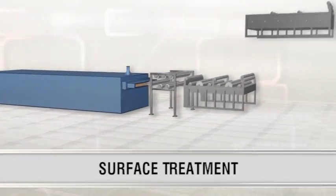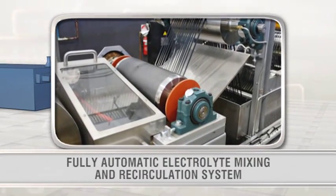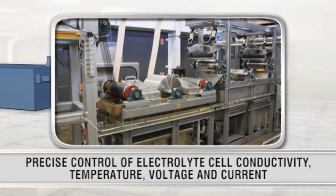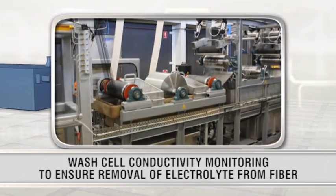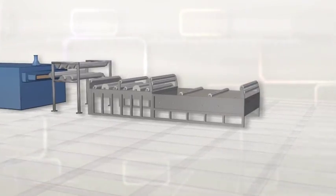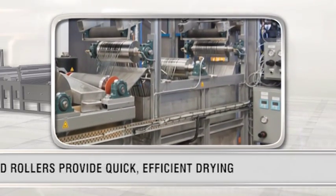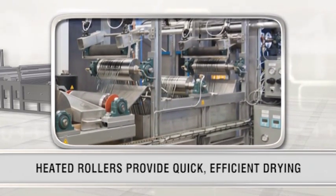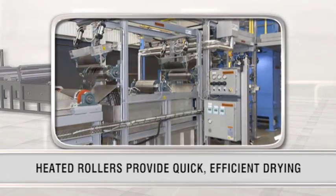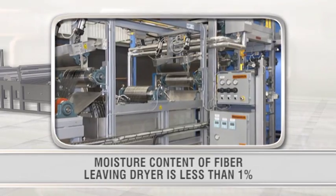Despatch's surface treatment equipment provides consistent, uniform etching across all fiber filaments and is designed to ensure that, post-etching, all electrolyte solution is efficiently and effectively removed from the fiber prior to drying. The contact dryer weaves the fiber through a series of stainless steel heated rollers that apply direct, uniform heat to the filaments for quick and efficient drying. Fiber exits the dryer with less than 1% moisture content.